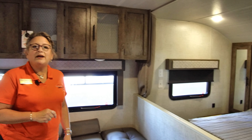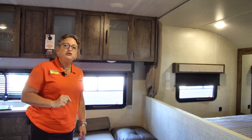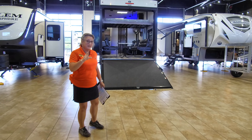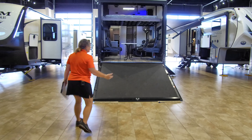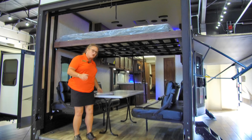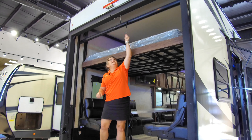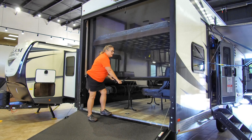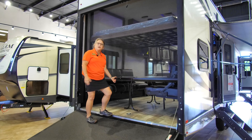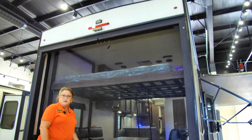Let's get a little more rugged and go over to the Work and Play 29WKS Travel Trailer Toy Hauler. Take a look at this great ramp — I'm not having any problems walking up it. One of the cool things is you can leave that ramp down even when you're camping. Check this out — it's a screen wall that's going to double the indoor-outdoor use for your trailer, giving you a great three-season or screened-in room in addition to being inside the trailer.